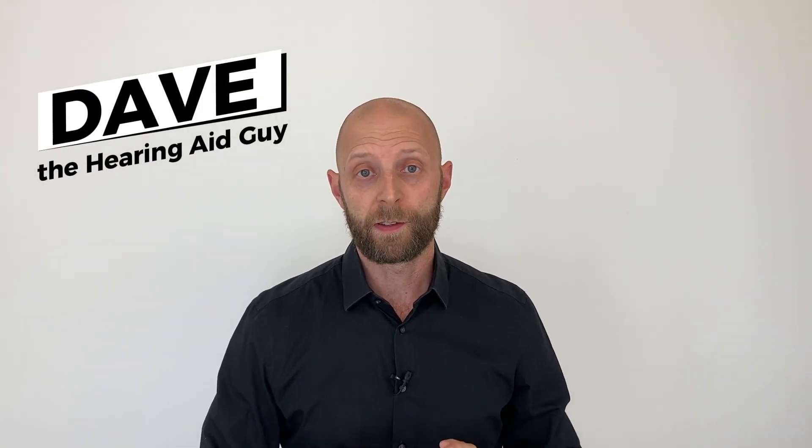Hi, my name is Dave and I'm a hearing professional with 25 years of experience in fitting hearing aids. And in this video I'll show you four options where to find bargains on OTC hearing aids. But first of all, there's one rule you should keep in mind.